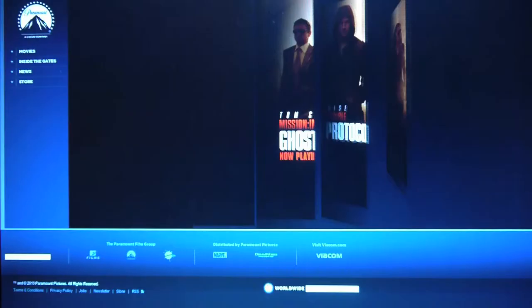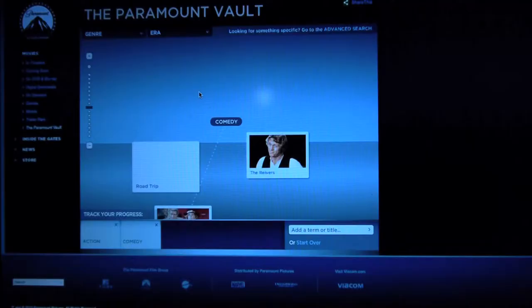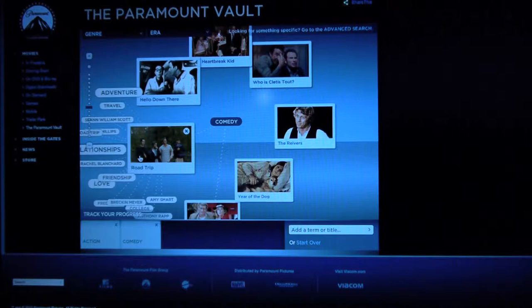I decided to take a look at a bunch of different studio websites. Paramount, for example, has a really interesting way to organize their archive. They've got this neat little interface that's very reminiscent of Discover's New Film app — it opens up and you see all the different tags for movies. It looks really cool, but I'm not sure it's actually terribly useful as an archive.